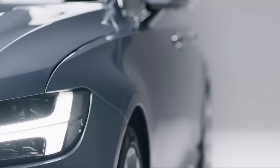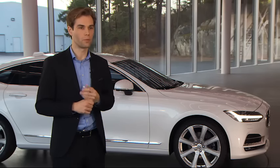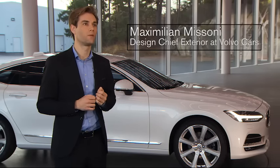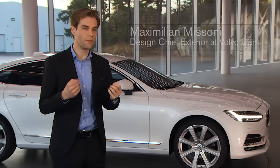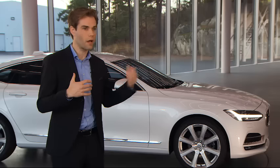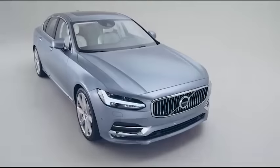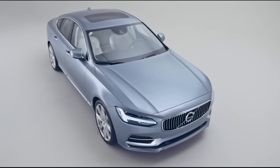I'm personally very happy about the proportions of the S90. Why do we talk so much about proportion? Proportions are something that, when you see a car on the road, you perceive immediately. Even in the corner of your eye, if you see a car passing by, you realize if it's — in our case the S90 — lower, wider and longer than the competition.